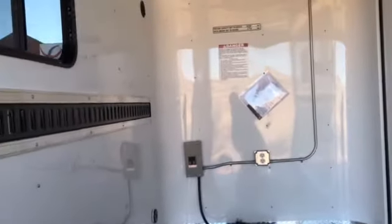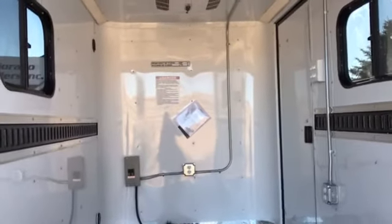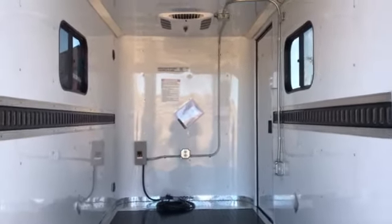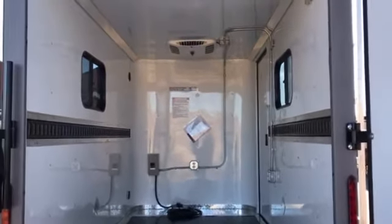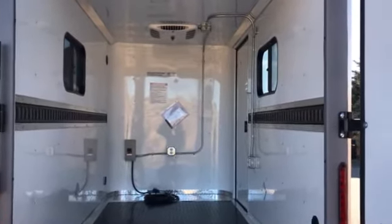If you guys are looking to haul toys, get off-road, and have a little mini toy hauler, this is a great unit to do it. We've got a great price on this as well at $88.77 plus tax. If you're in the market for a new trailer, we'd love to earn your business — give us a call at 303-688-8485, or check us out online at ColoradoTrailersInc.com. We're located in Castle Rock, Colorado, right off I-25.